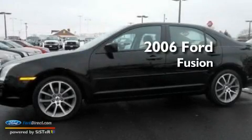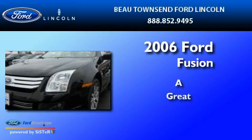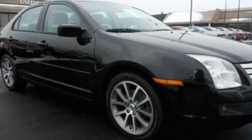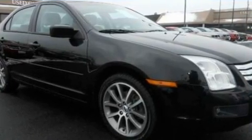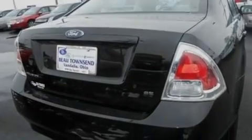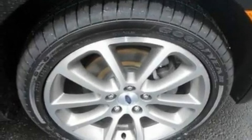This is a 2006 Ford Fusion. Its top features include an auto-dimming rearview mirror, a six-speaker audio system, a CD player, leather interior trim, a double wishbone independent front suspension, and four-wheel independent suspension.